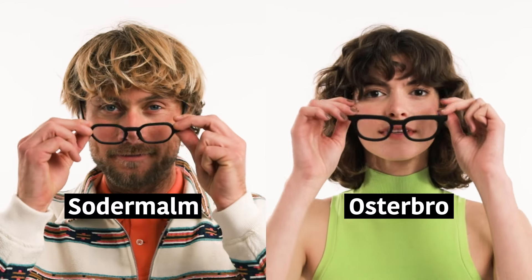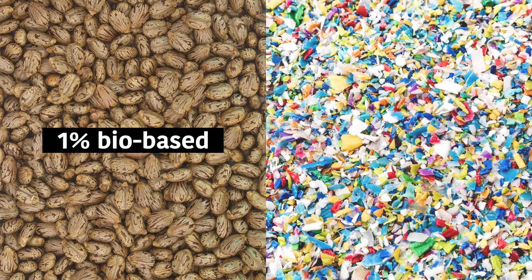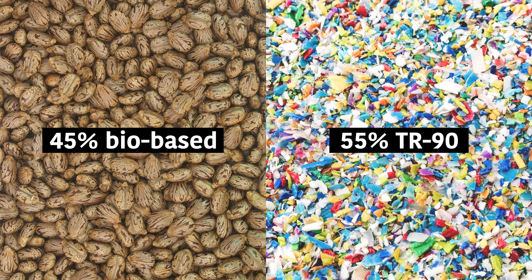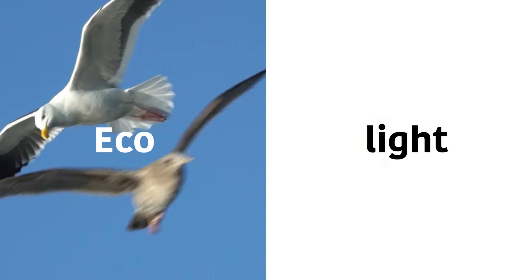Hey, we're launching two new frames, and guess what? We're using a new material for it. 45% bio-based, 55% TR9. And we can guarantee you that it has the best of both worlds.